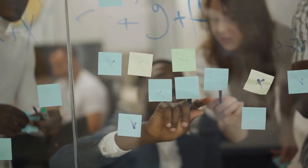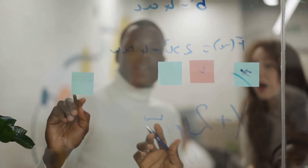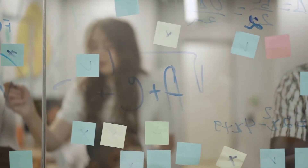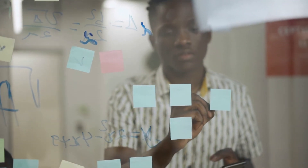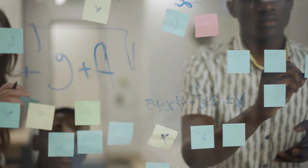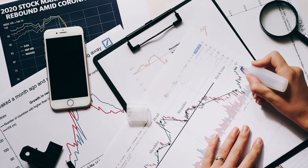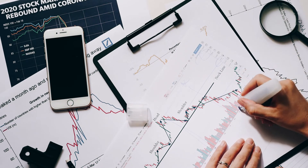Terra price prediction July 2030: The price of Terra is predicted to reach a minimum value of $1,899.89 in 2030. The Luna price could reach a maximum value of $2,160.26 with an average trading price of $1,961.89 throughout 2030. Terra price prediction August 2030: The price of Terra is predicted to reach a minimum value of $1,939.12 in 2030.